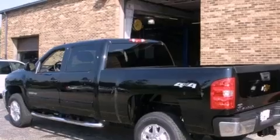It has a 6.0-liter eight-cylinder engine, an automatic transmission, and four-wheel drive.